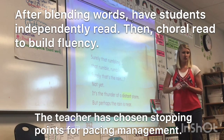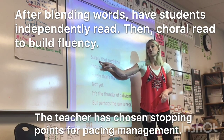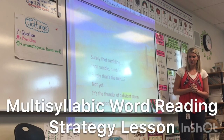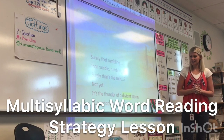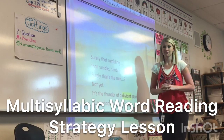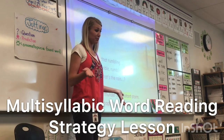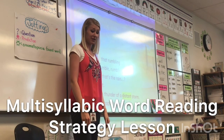And stop. I'm on the first word — what's the word? Surely. Good — it's our sight word with -ly. Surely. Ready, begin. 'Surely that rumbling — surely that's the rain. Not yet. It's the thunder of a distant storm. But perhaps the rain is near.' Good job reading large words correctly. When good readers read large words correctly, it will really help us understand what we read — because otherwise we just made up our own words and didn't read what the author writes.